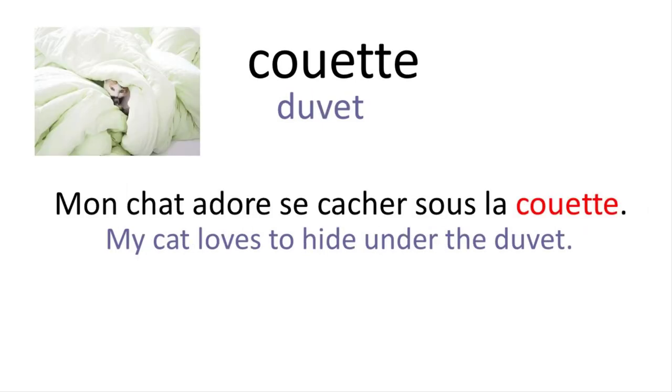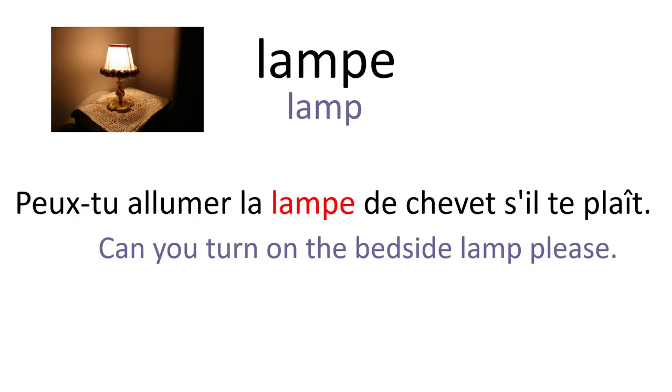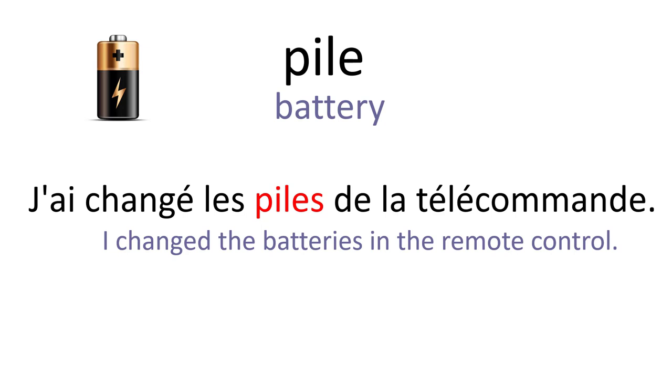Couette. Mon chat adore se cacher sous la couette. Oreiller. J'aime dormir avec deux oreillers. Lampe. Peux-tu allumer la lampe de chevet s'il te plaît ? Ampoule. Je dois acheter une nouvelle ampoule pour cette lampe. Lampe de poche. Je ne trouve plus ma lampe de poche. Pile. J'ai changé les piles de la télécommande.